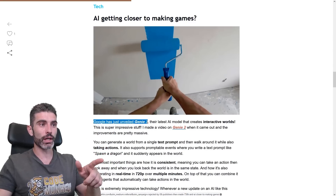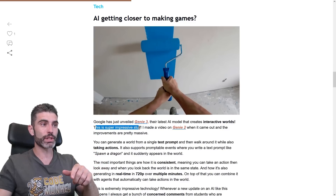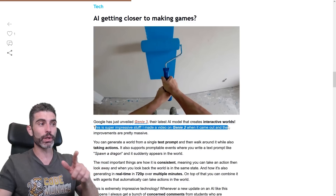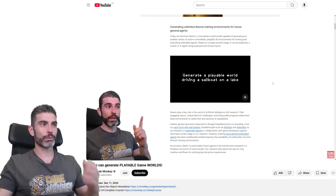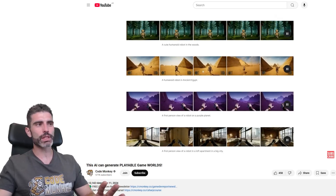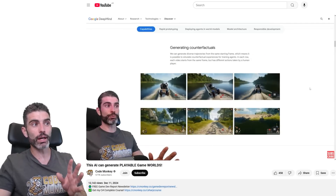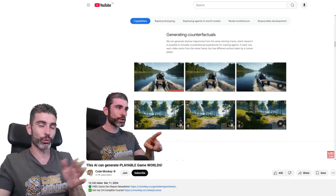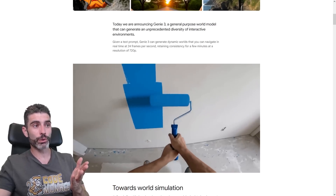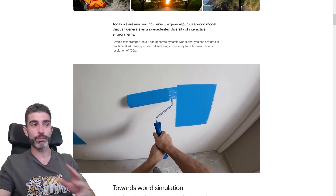So Google has just unveiled Genie 3, the latest AI model that creates interactive worlds — super impressive stuff. I also made a video on Genie 2 when it came out and the improvements are pretty massive. Genie 2 was very impressive at the time, but the biggest limitation was how it was limited to just a handful of seconds, and another big limitation was how it could not keep up with the state of the world — if you looked around and looked back, the world was completely different. Comparatively, Genie 3 is much more impressive, a big leap, and Genie 2 came out just about eight months ago.